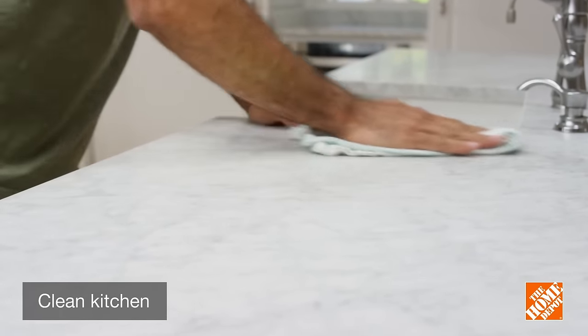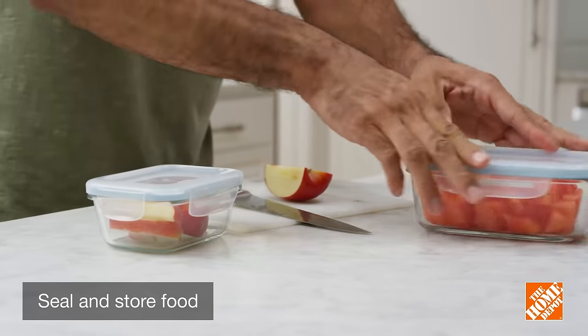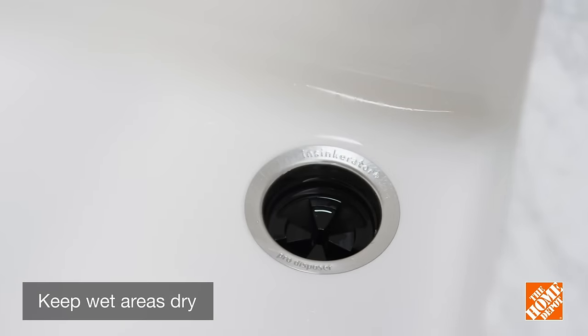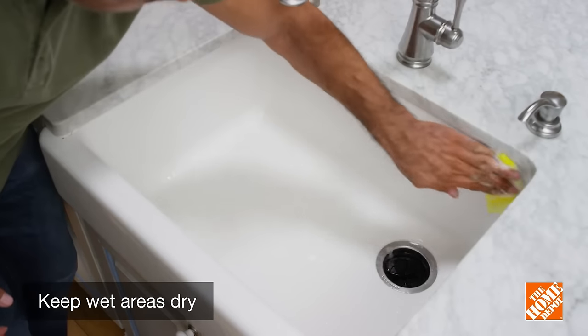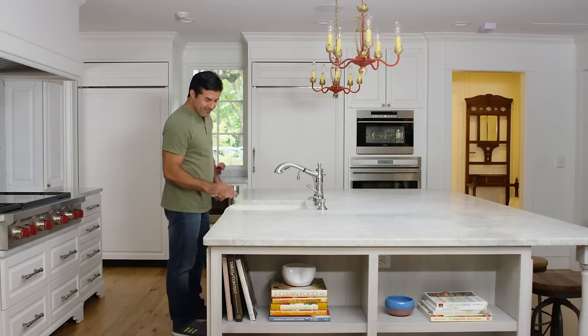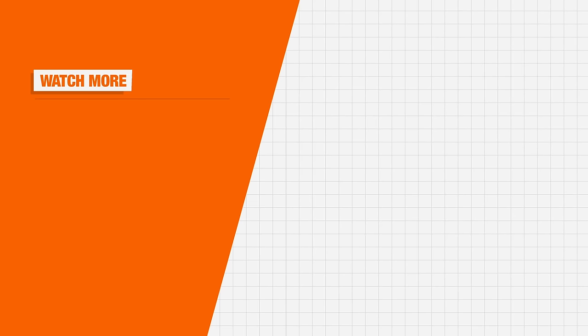Wipe down kitchen surfaces, appliances, trash cans, and condiment jars, and store food in sealed containers or the fridge. Empty drip pans and dry out sinks and tubs regularly. Wring washcloths and sponges, keep drains covered, and check for leaks. And that's it! With a few simple treatments, you can keep ants out of your home. Thank you for shopping at the Home Depot.